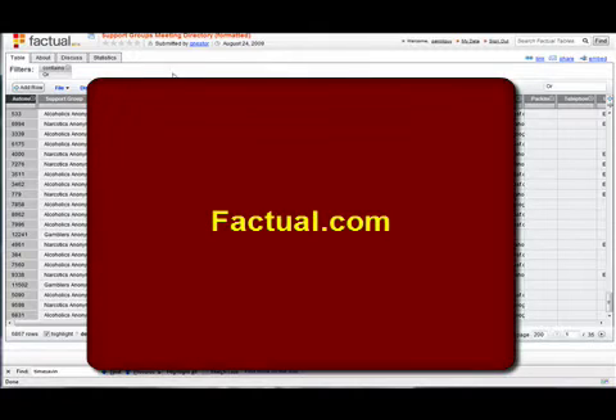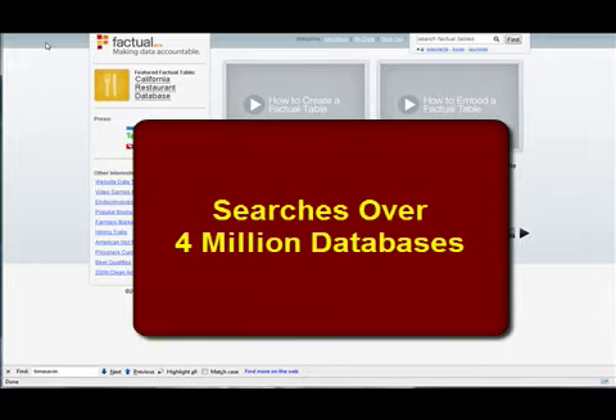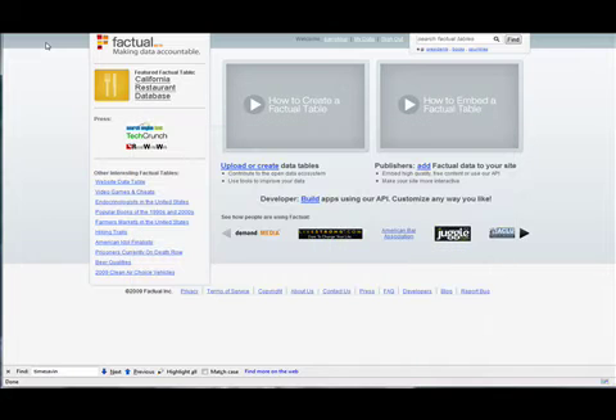The third program is called Factual. Factual brings back over four million databases in the form of spreadsheets, and I love it because it brings back information that I probably could never find on my own on the web.